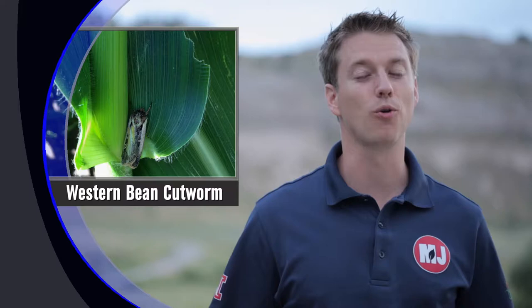To learn about western bean cutworm control in corn and dry beans, particularly in this part of the state, we talked with Nebraska Extension's Jeff Bradshaw in Scotts Bluff Wednesday afternoon.